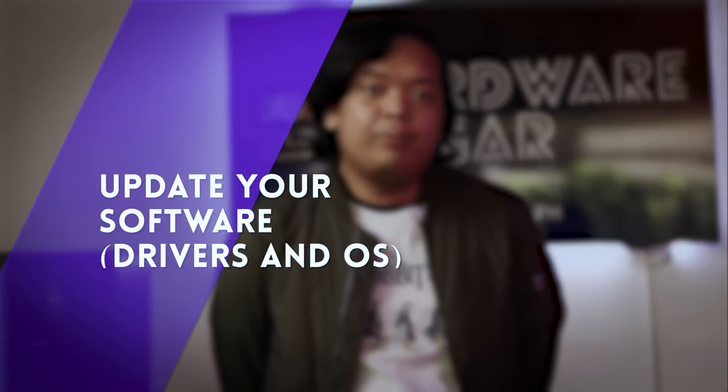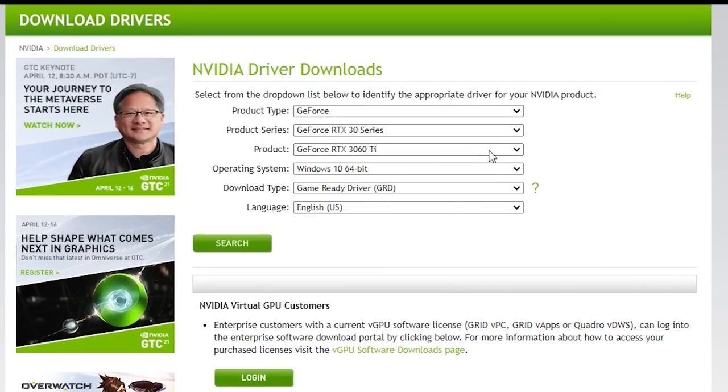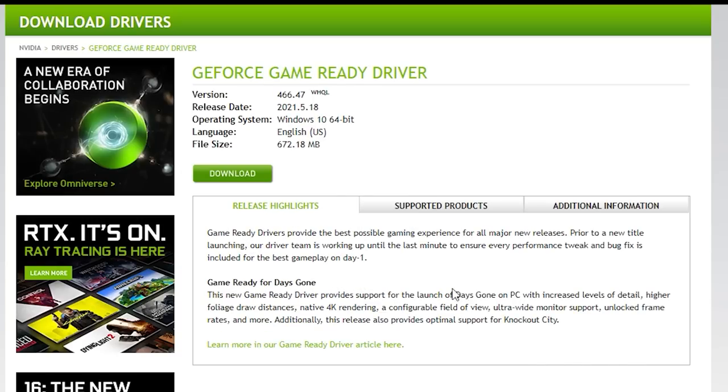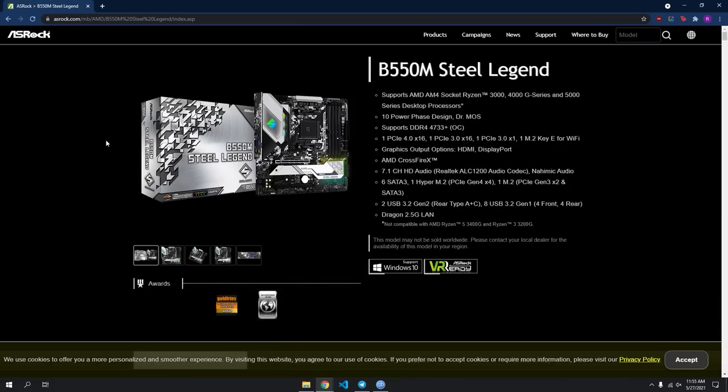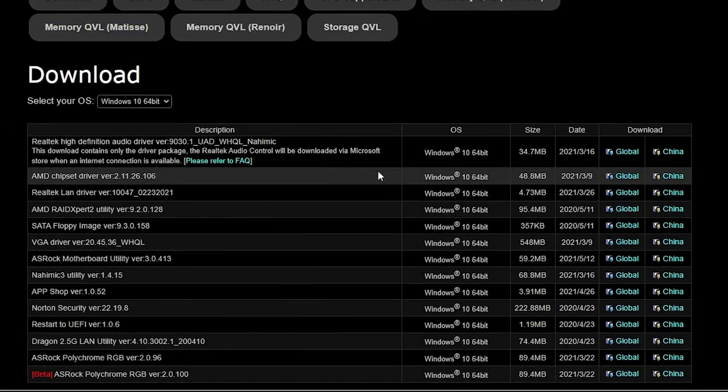Tip number 3: update your software. Now that you're inside the OS, update everything you can. Most obvious would be the GPU drivers, chipset drivers, and drivers for your components like your WiFi card, LAN card, and RGB controllers — all of them need to be up to date. For the GPU, updating drivers usually results in significant performance improvement, especially when new AAA games come out. NVIDIA or AMD often release game-ready drivers alongside major releases, patching performance issues. The same goes for your motherboard's chipset drivers, which are the link between the OS and the BIOS and must be kept updated. You can find these software updates on the manufacturer's website — GPU drivers at NVIDIA or AMD, and chipset drivers at your motherboard manufacturer's website.